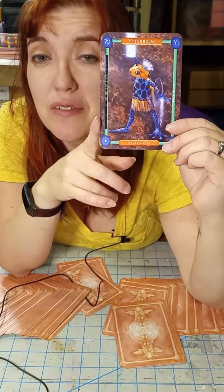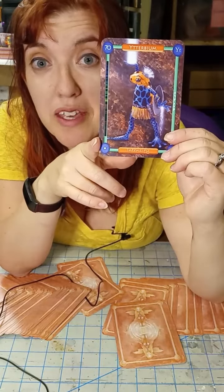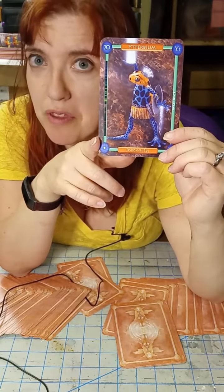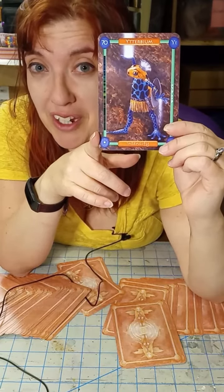I very much enjoyed giving him the laser aesthetic. Just two cards later is another element that does the same thing but with fiber optics, so they have very similar character designs.